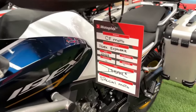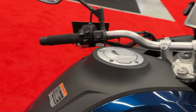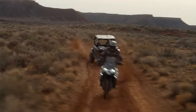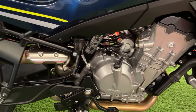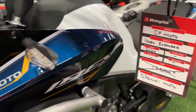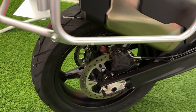Comfort is a priority in the Ibex 800, with a well-designed seat that offers ample cushioning and support. The seat is ergonomically shaped to provide a comfortable riding position for both the rider and passenger. The adjustable windscreen helps reduce wind fatigue during long rides, and the bike's overall ergonomics are designed to ensure a relaxed and enjoyable experience.